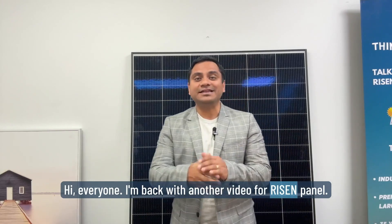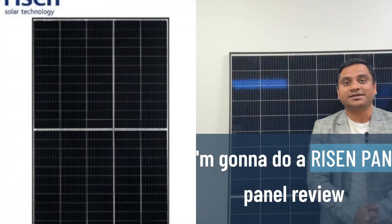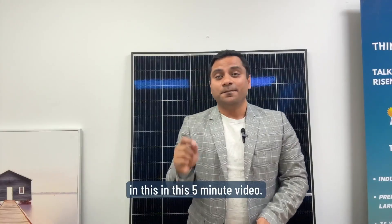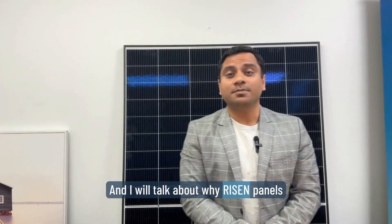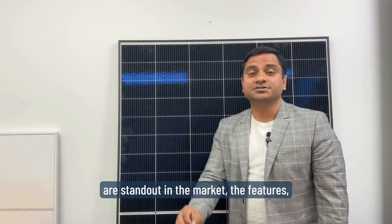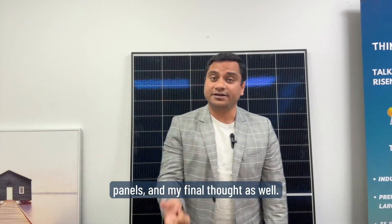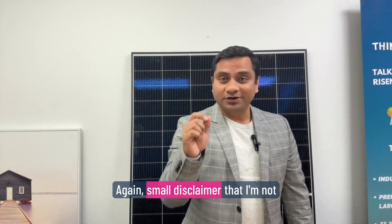Hi everyone, I'm back with another video for Ryzen panels. I'm going to do a Ryzen panel review in this five-minute video and I will talk about why Ryzen panels stand out in the market, their features, their benefits, and the warranty of the panels, and my final thoughts as well.